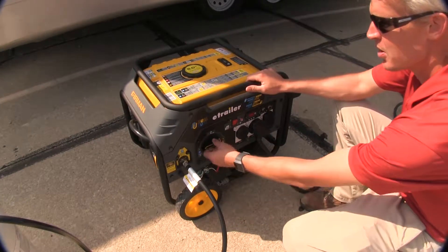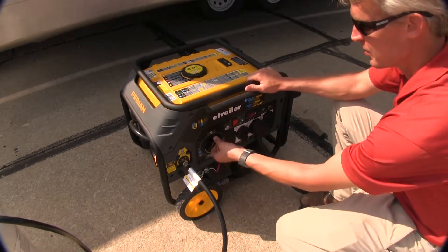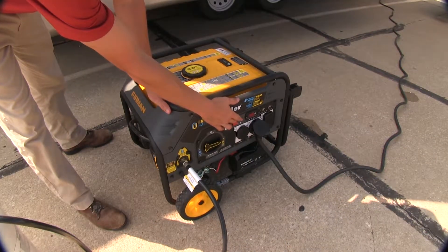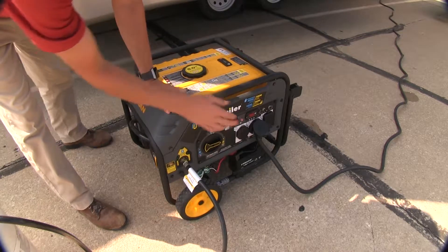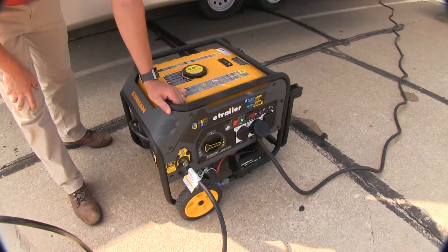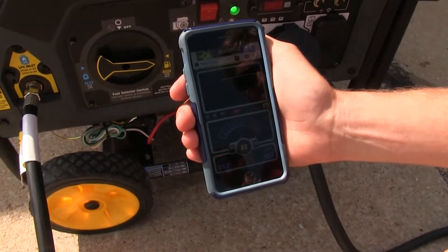To kill the engine, you can turn it to the off position. Now let's try it with gasoline — we'll just repeat our steps. With it running on gasoline, our decibels go up to 89.